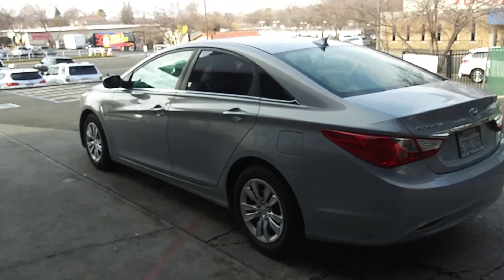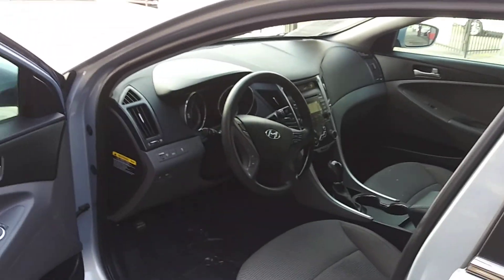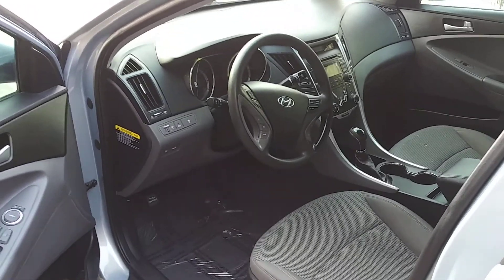Look at this thing shine — this thing's a nice looking car. Nice inside also, guys.